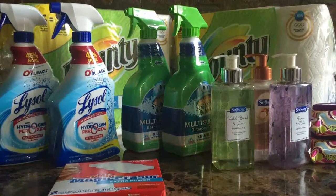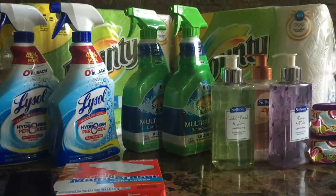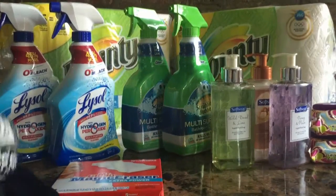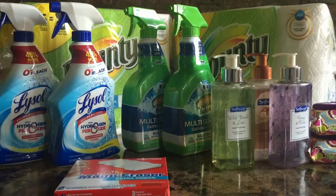I also picked up two pairs of pants because I needed some pants — you can see the price, they're really good pants. And then I got some comfy pants just to wear around the house. The total at regular price was about $24.46, and with the 20% off it came down to $20.16 for all the clearance clothing.